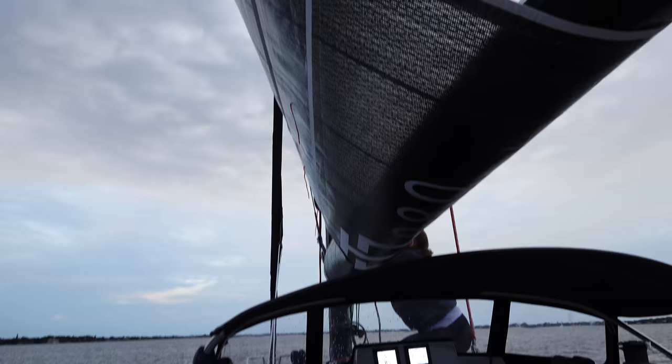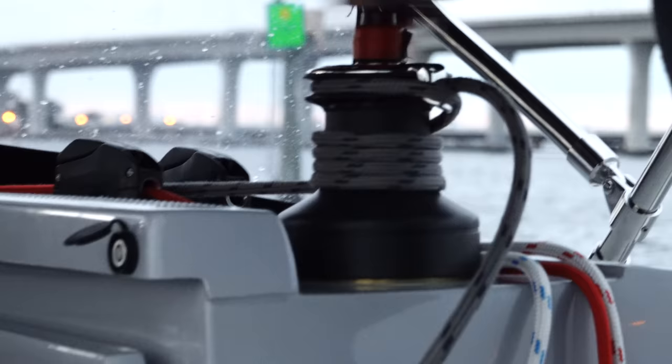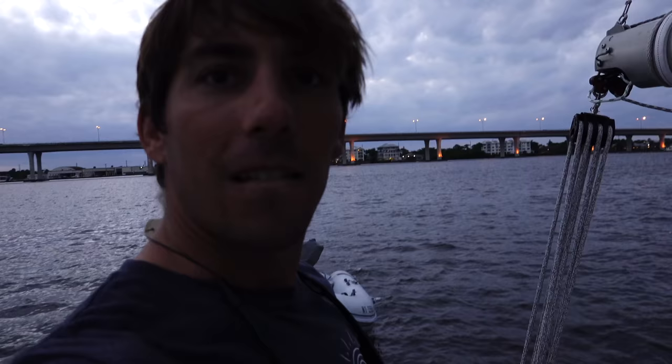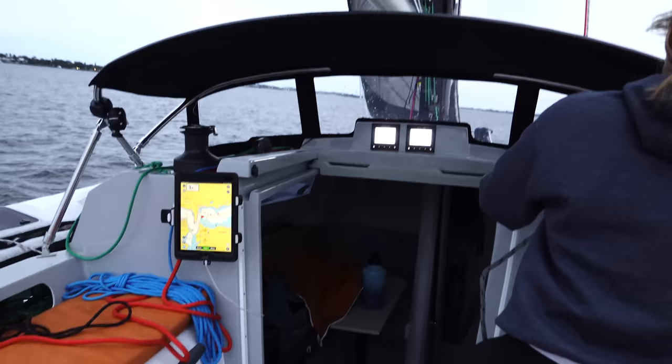We're going to try to sail. Sierra's raising the mainsail here. Just watch that handle up there, love. I've got to turn into the wind for her a little more. It's getting dark but we have nav lights so we're all good. Engine is off and we are officially sailing. Sierra's just getting the jib out. Here we go, picking up speed.